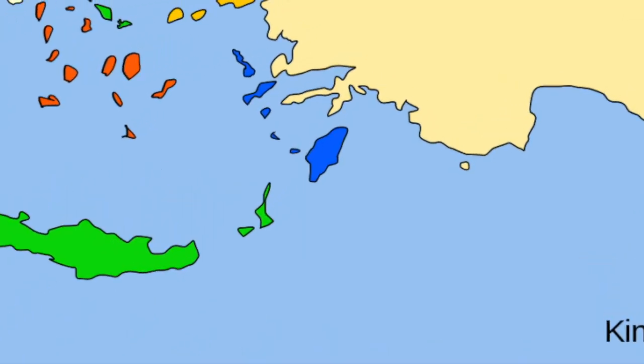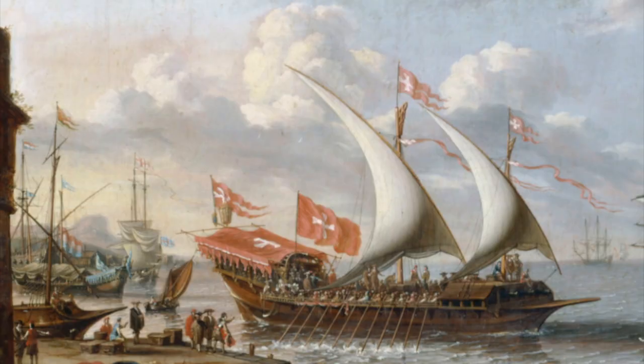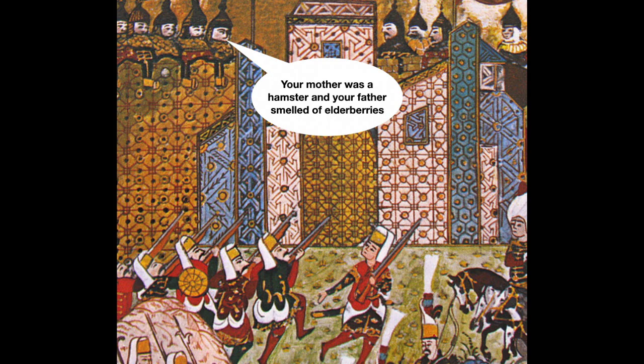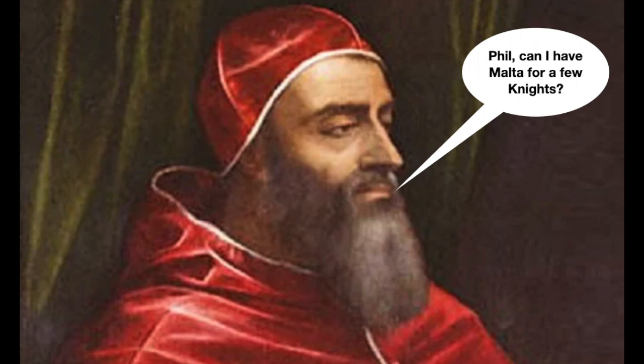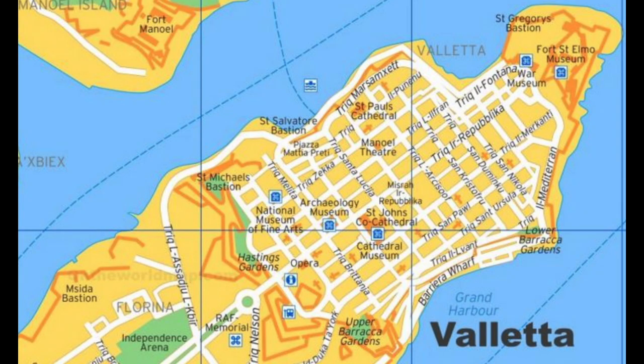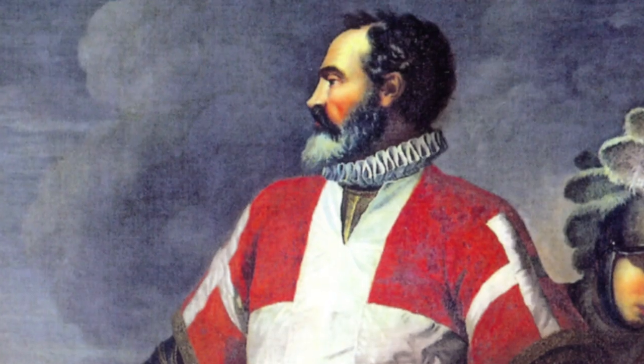In Rhodes the Knights became a strong naval force and a thorn in the side of the mighty Ottoman Empire under Suleiman the Magnificent. He sent a force of 100,000 men to besiege Rhodes and after six months the surviving Knights were allowed to withdraw to Sicily. In 1530 Pope Clement asked King Charles of Spain if the Knights could have Malta, and he let them have it in return for a Maltese falcon every year as rent.